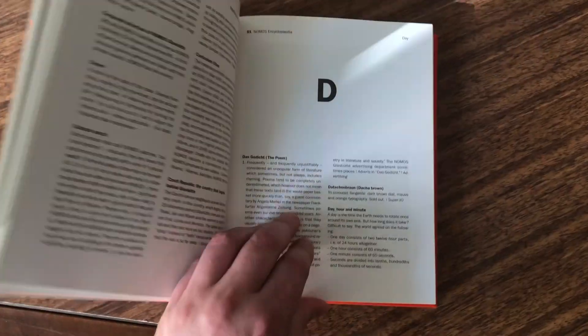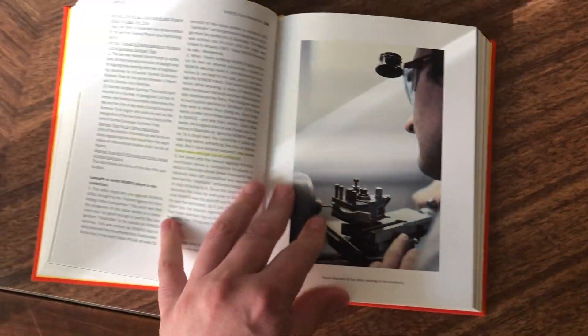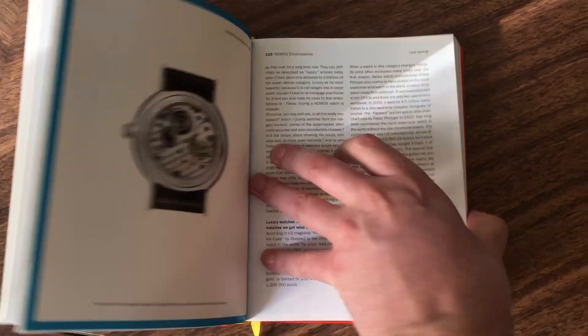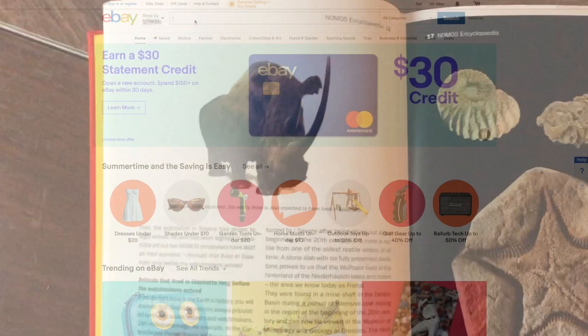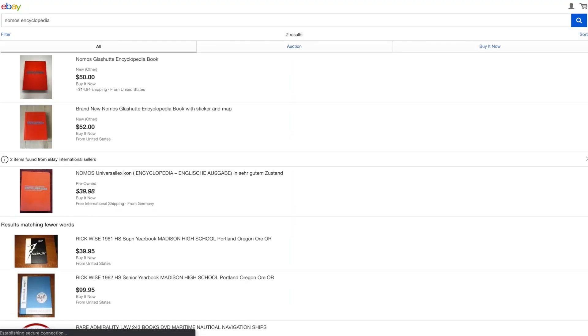There are a lot of other informative entries found in the encyclopedia as well. But sadly, no definitive list of all the models and movements that had existed before the book was published. Still, it's not a bad read, and there's some interesting stuff in there. They're all out of print now, but you can usually find one on eBay. That's all, folks.